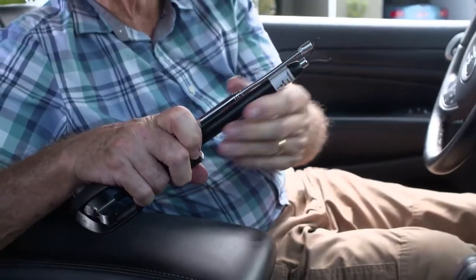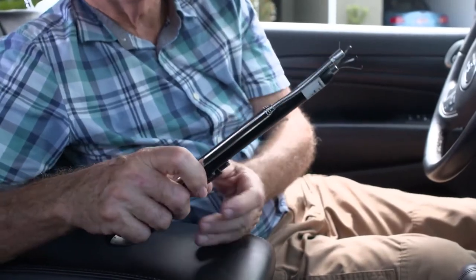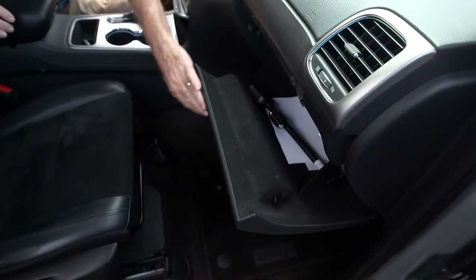And if that wasn't neat enough, the Odie folds right up. You can put it in your toolbox, your suitcase, your kitchen drawer, or even in your glove box. So it's there when you need it, and out of the way when you don't.